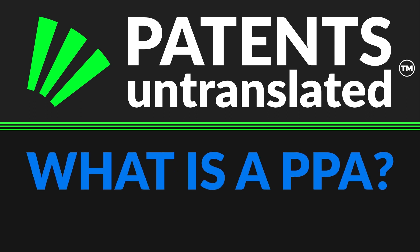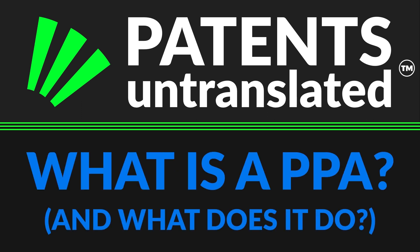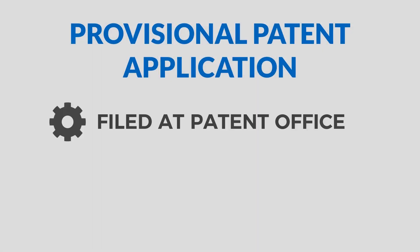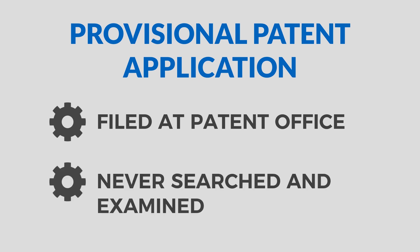What is a Provisional Patent Application? A Provisional Patent Application is a patent application that is filed at the patent office, but which is not searched and examined. Unlike a non-provisional patent application, your provisional patent application is never searched and examined, and therefore cannot become a patent.